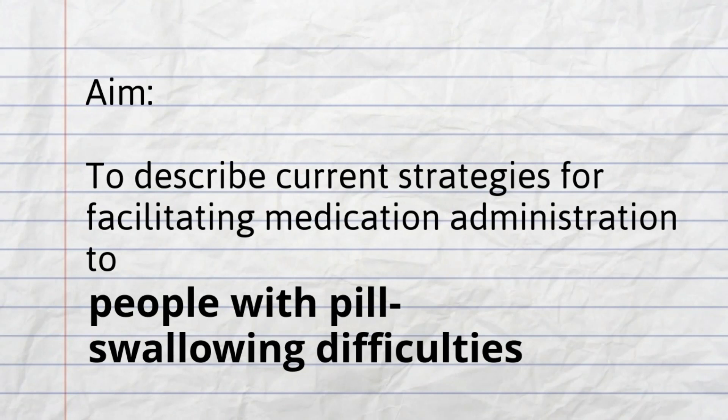Our review therefore aimed to describe the current strategies for facilitating medication administration to people with pill swallowing difficulties who otherwise have a normal swallowing function.